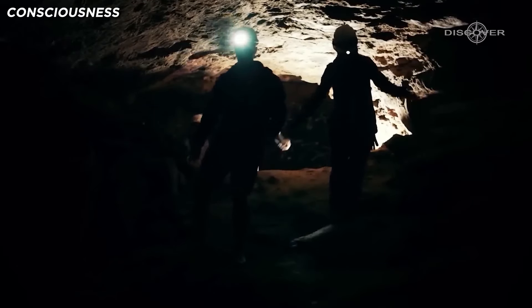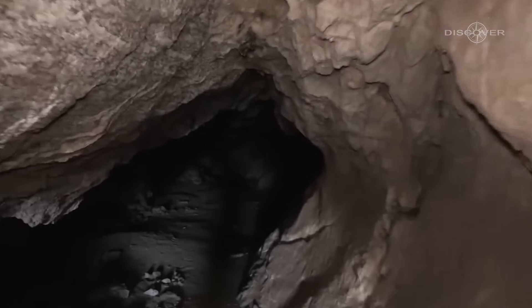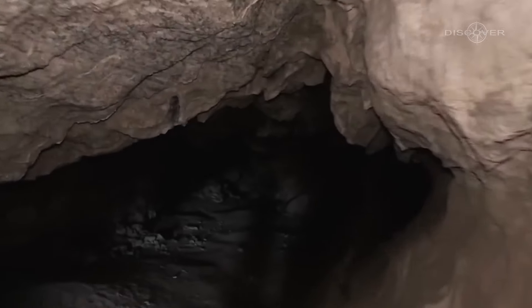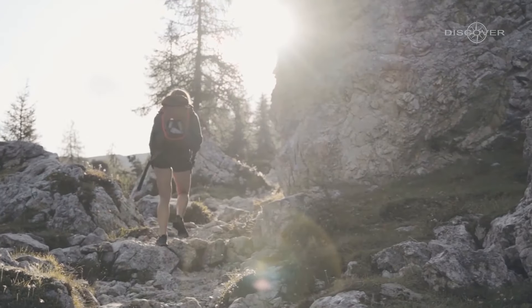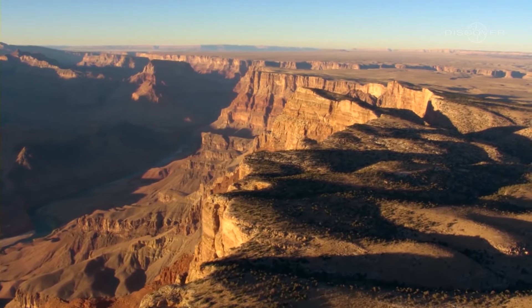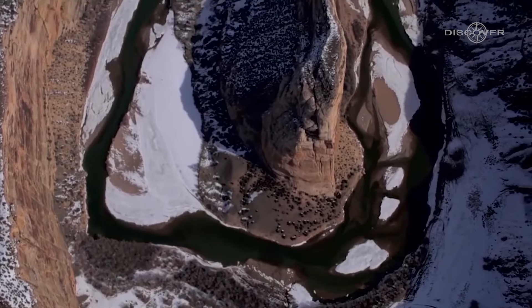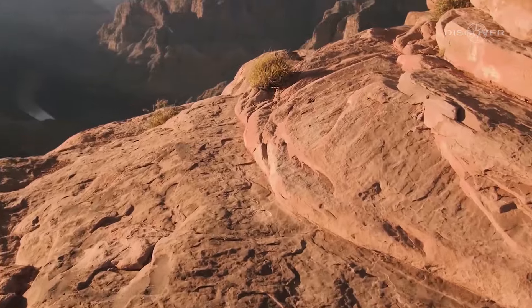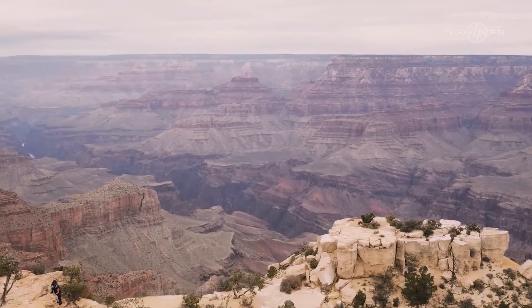Exploring the area around the pyramid and cave in the Grand Canyon is no easy task. While it's technically legal to visit, it poses significant risks due to its treacherous nature. Despite these obstacles, people continue to venture into this section of the canyon, driven by a desire to uncover its secrets. Unfortunately, over the years, many individuals have been arrested, and some have even lost their lives while attempting to reach these sacred sites.